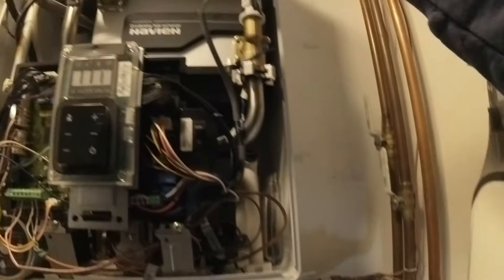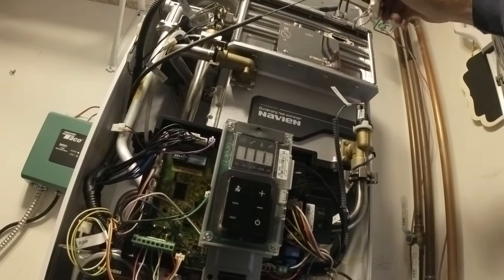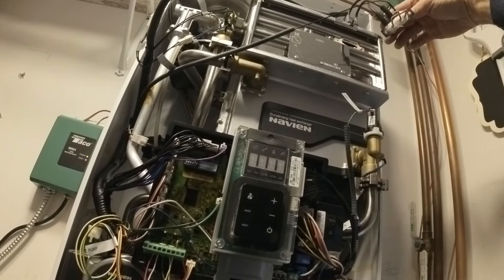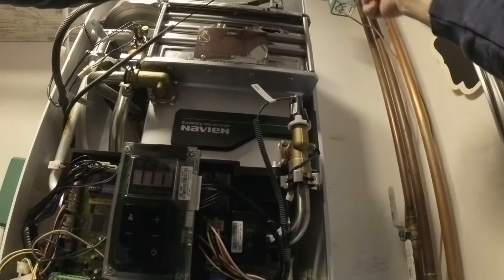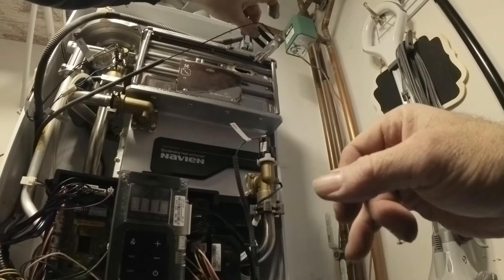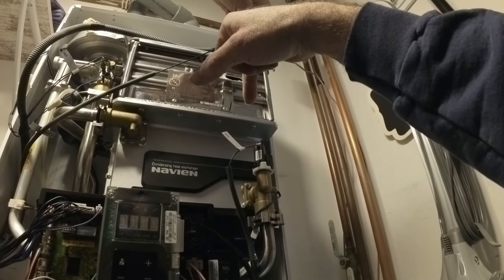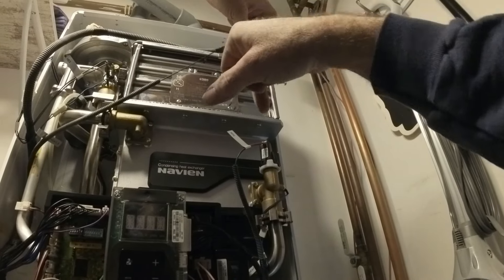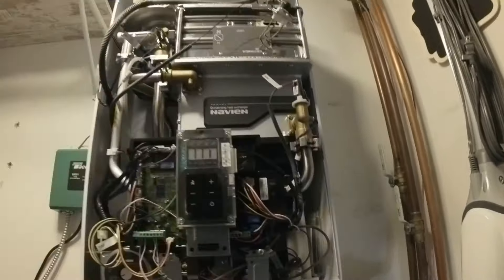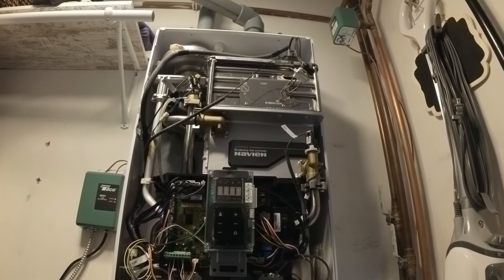How long have you been with them? Actually, I'm going to replace that igniter. I'll show you a new one. The new one is actually closer together right there. So let me go snag the igniter really quick out of the truck.